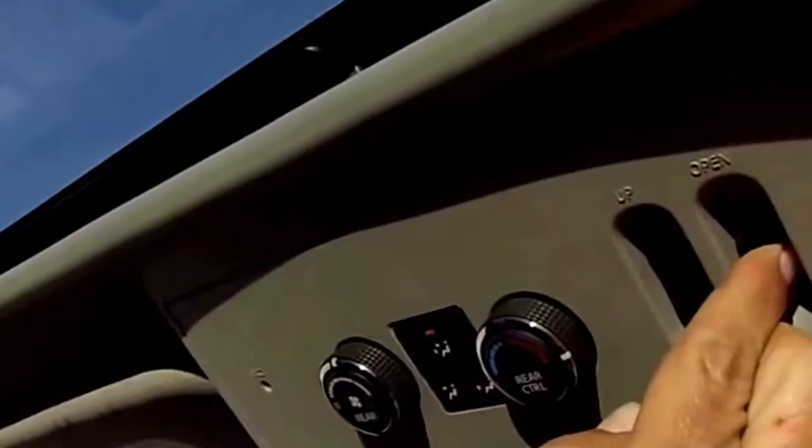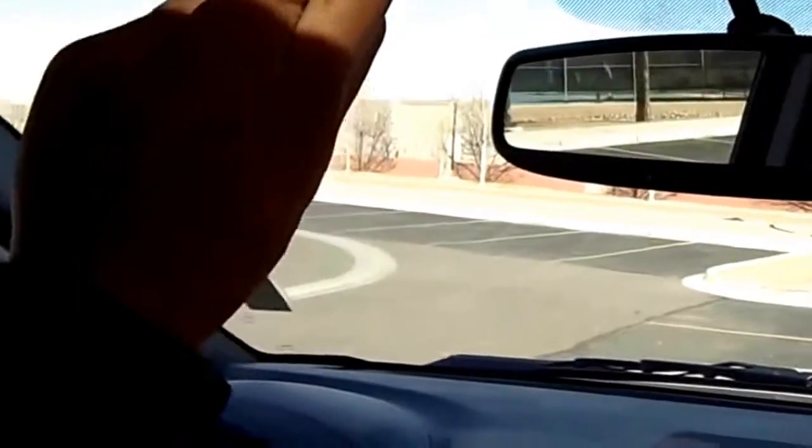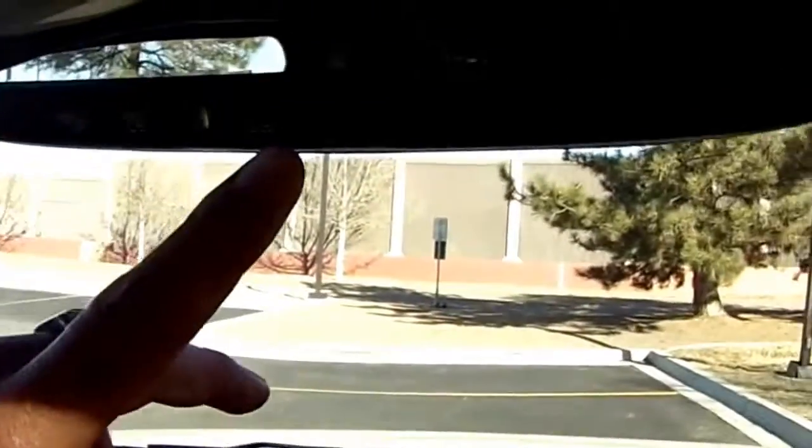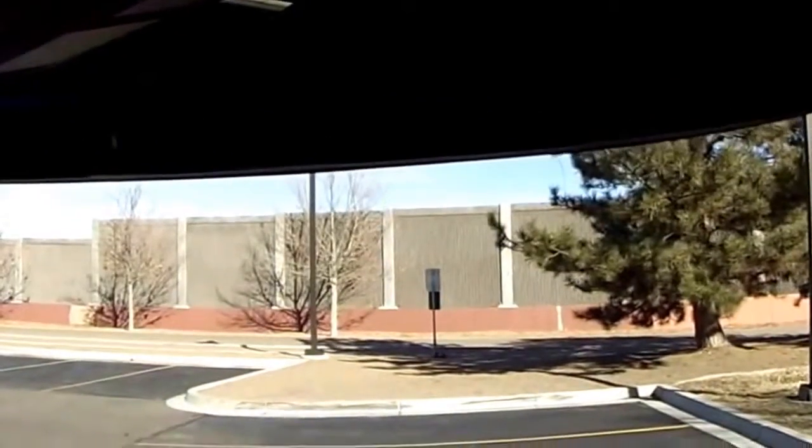We talked about the sunroof — you can actually open it at a certain angle or open the whole thing entirely, making it like a sunroof or a moonroof, whichever you prefer. You've also got the sunglass holder right here. Another great feature on the Platinum model is the HomeLink system — you can actually program a three-car garage door opener right into the mirror. That's awesome.